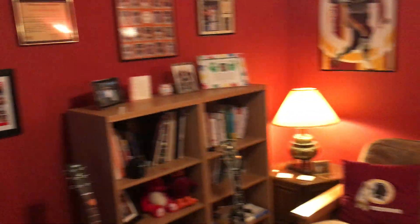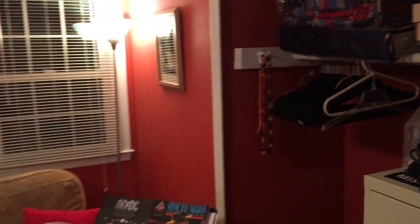Hey guys, since it's coronavirus time and we're basically marooned at home 24-7, let's go down to the man cave where we spend all day and see what we can see. And here we are in the man cave. Let's check out the artifacts.